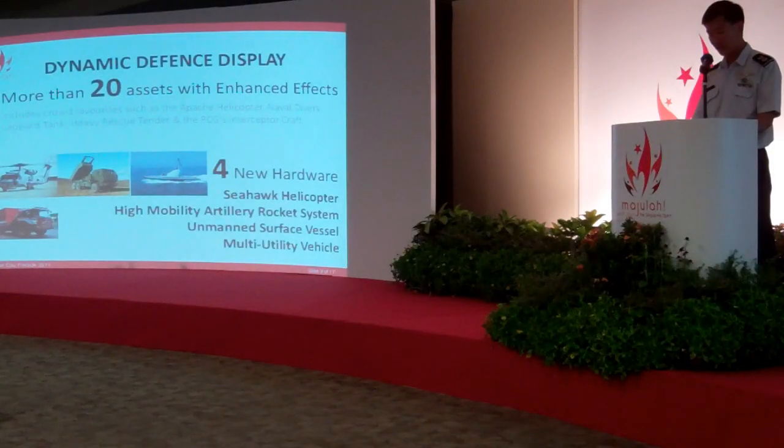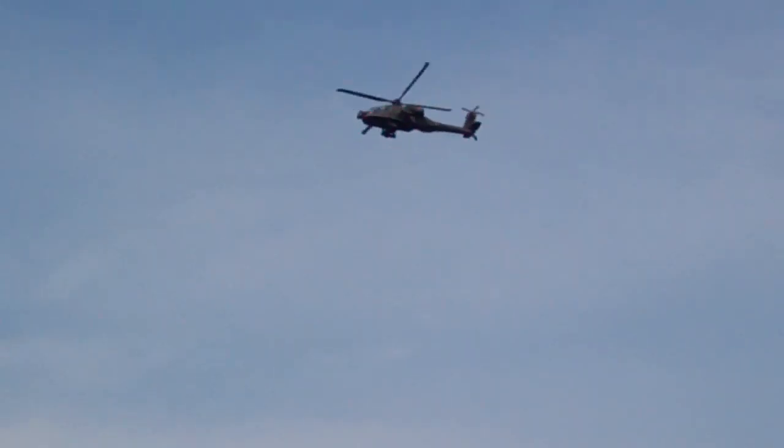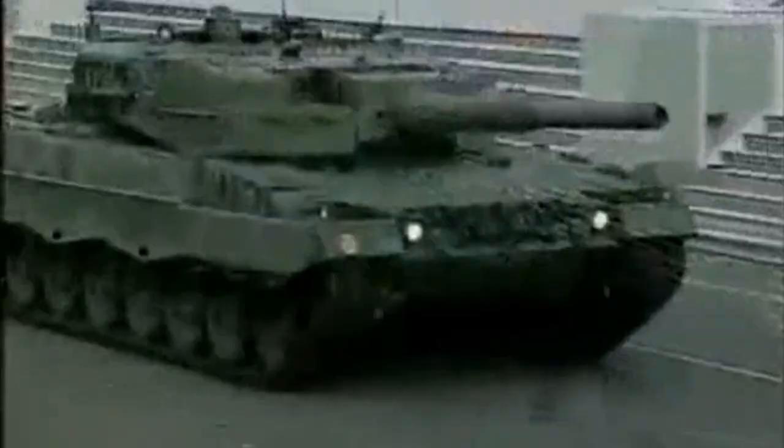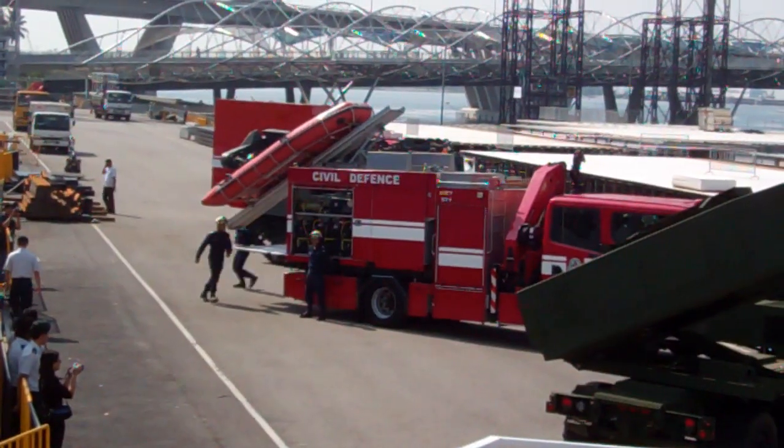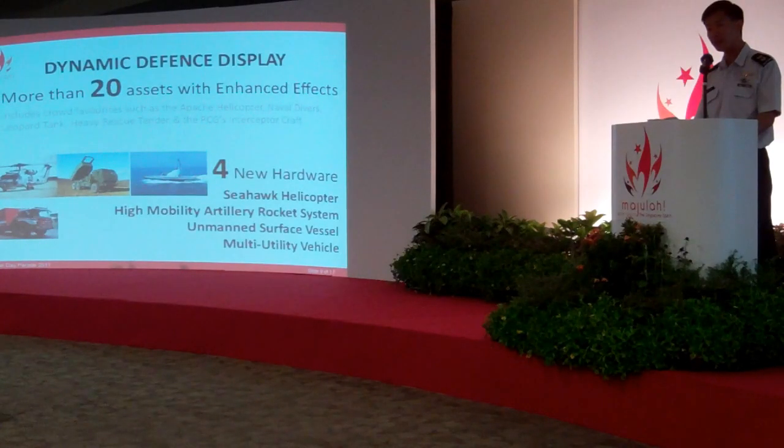The key highlights of this year's DTree are the enhanced effects and the new assets. In total, more than 20 different types of assets will be showcased. Traditional crowd favourites such as the Apache Helicopter, the Naval Divers, the Leopard Tank, the Heavy Rescue Panda, and the PCG Interceptor craft will be showcased in this display.